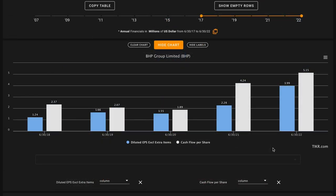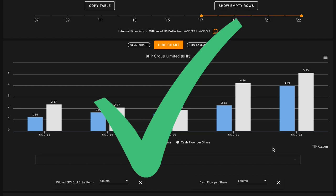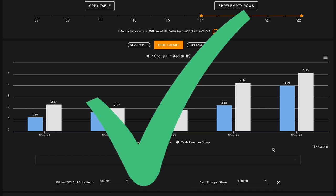Metric number four is very similar. Here, we're looking for free cash flow per share growth in the last five years. BHP has more than doubled their free cash flows per share in this time frame, from $2.37 in fiscal 2018 up to $5.15 per share in fiscal 2022. This is yet again another check here. So to recap where we stand, we are four for four through four metrics.